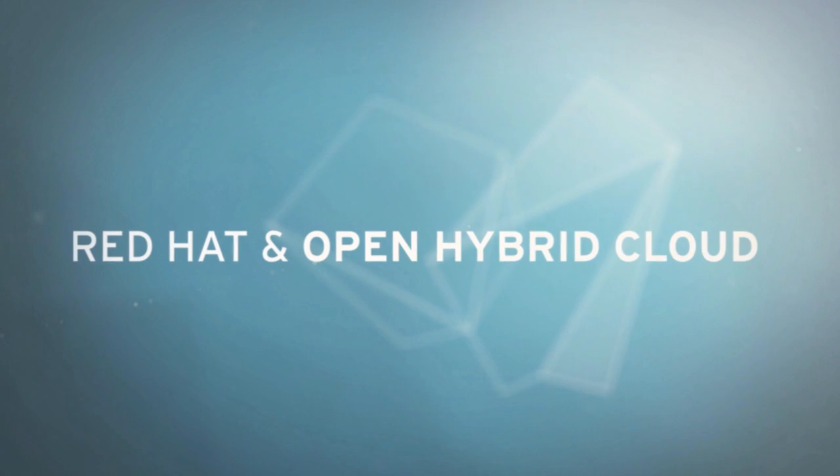There's an explosion of interest in open source as enterprise customers think about cloud. There's a huge interest in open hybrid cloud. These are companies looking to say how do I write a workload once and maybe run it today in my own data center, maybe tomorrow move it to a public cloud. They want that choice, and that requires having an architecture that can span both.